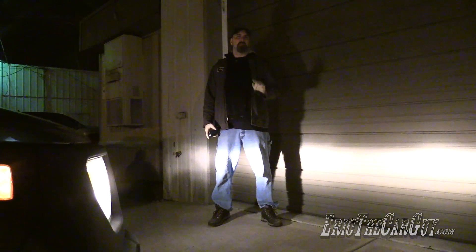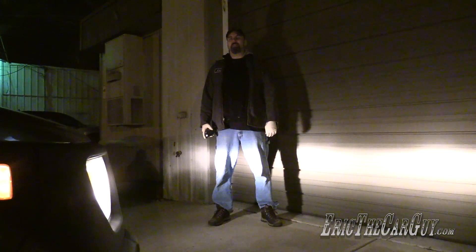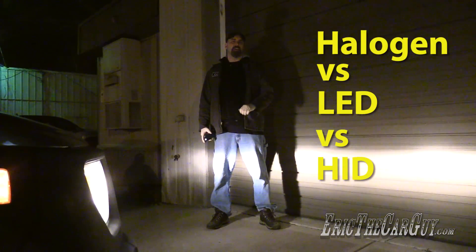Greetings viewers, Eric the Car Guy here with a special nighttime episode for you. In this installment, we will be comparing the differences between halogen, LED, and HID headlights.